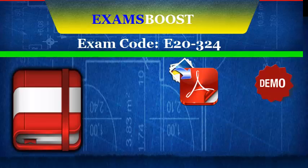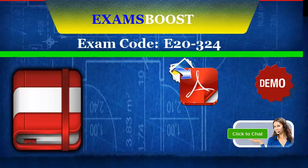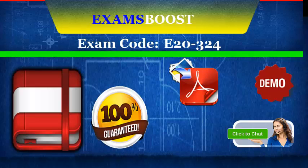We also provide our customers with 90-day free updates and excellent 24-hour customer service. You can contact us when you need help with our study materials or any problems about IT certification exams. We guarantee your success on your first attempt with our product. If you do not pass the exam on your first try, we will give you a full refund.